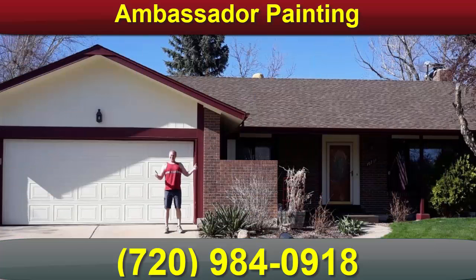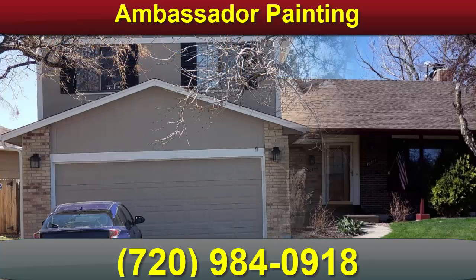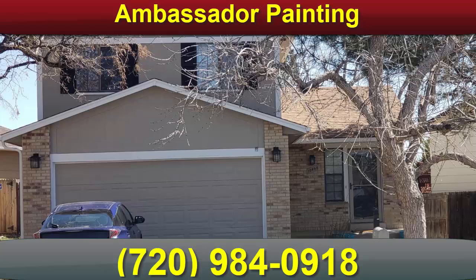Ambassador Painting includes preparation in the original estimate to ensure a quality house painting project that you will be proud of for years to come. We know that you work hard for your money, and we do too, so that you will have a home that will be the pride of your neighborhood.